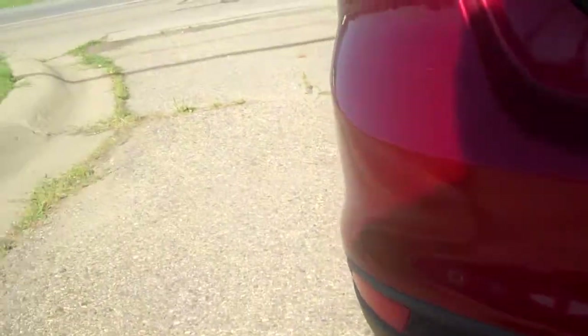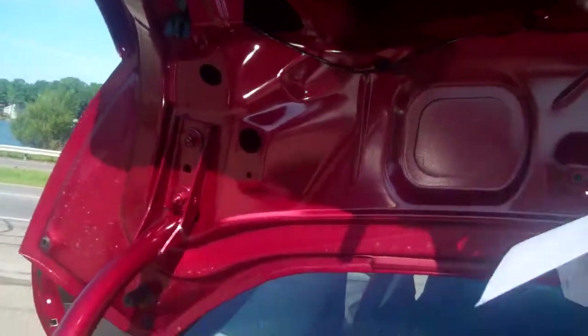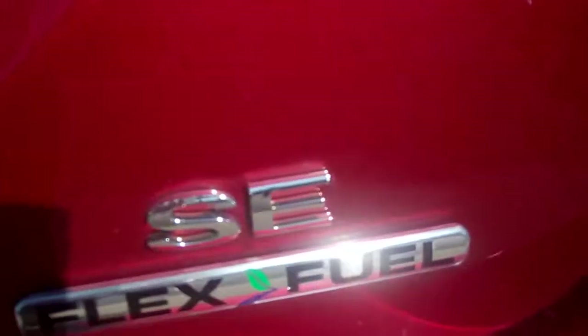I've got the trunk up so you can see. I've got the mats — giant trunk in here for all of your storage room. Back flat fascia. There's a child emergency lock right here — God forbid somebody should get stuck in the trunk. As you can see, it is a flex fuel vehicle, which means you can run it on any mixture of gas and ethanol in any percentage.